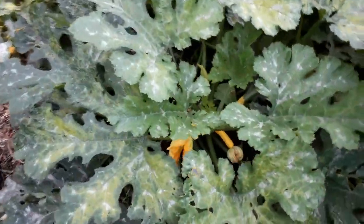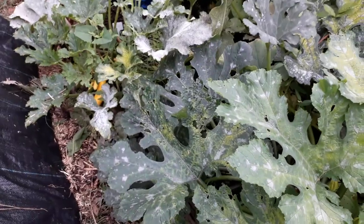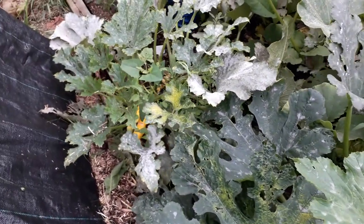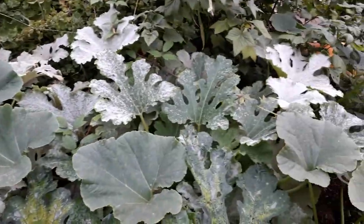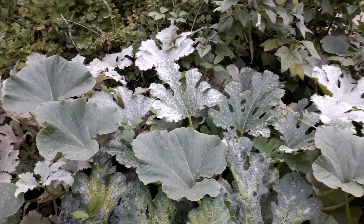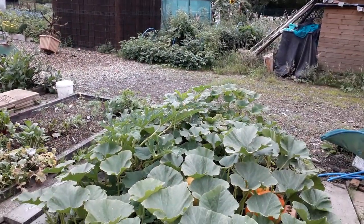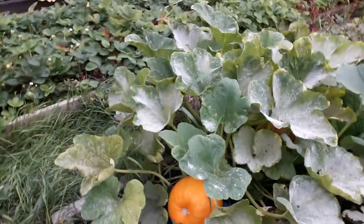Courgettes - getting loads and loads of courgettes off these plants. The yellow ones this year are outperforming the greens by a factor of maybe double. It feels like it because I've got nothing but yellow courgettes everywhere - you can see the yellow ones down there. The green ones on the other side are underneath all that lot, which might be why they're not getting as many flowers ripened. I've also got some green courgettes on the left hand side of that squash bed, but I'm not sure why we're not getting many green courgettes. I'm not caring because I'm getting loads anyway.